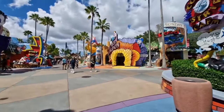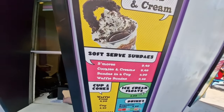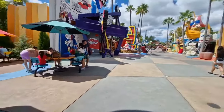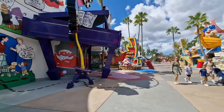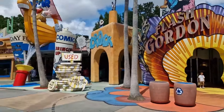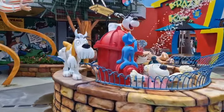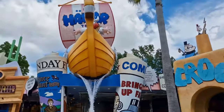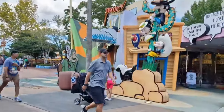Here we are at Comic Strip Cafe - again pizzas, burgers, usual theme park food. There's a kiosk on the left that sells ice creams and popsicles. I like Toon Lagoon - it's brightly coloured with a lot of characters. There are lots of little water features all the way around, and on a hot day - which it invariably is in Florida even in winter - the kids can run through the water to cool down.